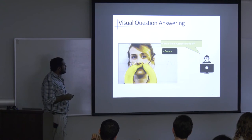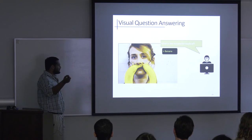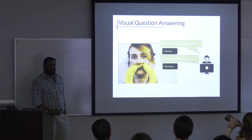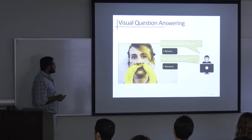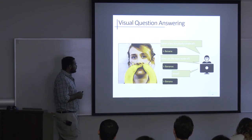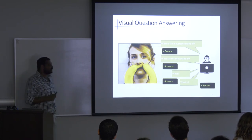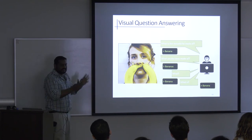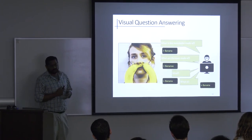Going back to the visual QA example — we asked 'What are the eyes made of?' and it said 'banana.' That's disappointing given how smart it seemed earlier. We asked 'What?' — banana. 'What is?' — banana. It turns out the model is simply detecting a yellow, curvy thing and calling it a banana. It's not doing anything as sophisticated as we thought.